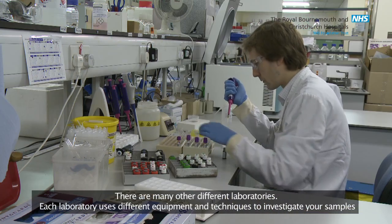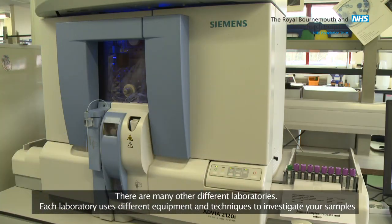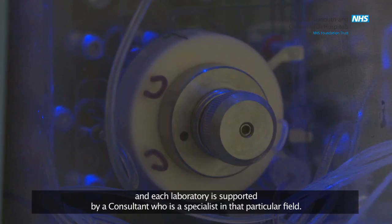There are many other different laboratories. Each laboratory uses different equipment and techniques to investigate your samples, and each laboratory is supported by a consultant who is a specialist in that particular field.